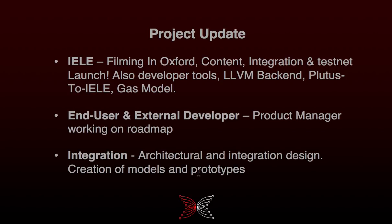For end users and external developers, we have a product manager who has joined the team and he's focusing heavily on how to best deliver an outcome that will benefit the end users of the smart contracts and the external developers. We want to create great technology and make sure we create the right great technology for the people who we want to use it — that's very important to our work and something we're focusing heavily on right now.